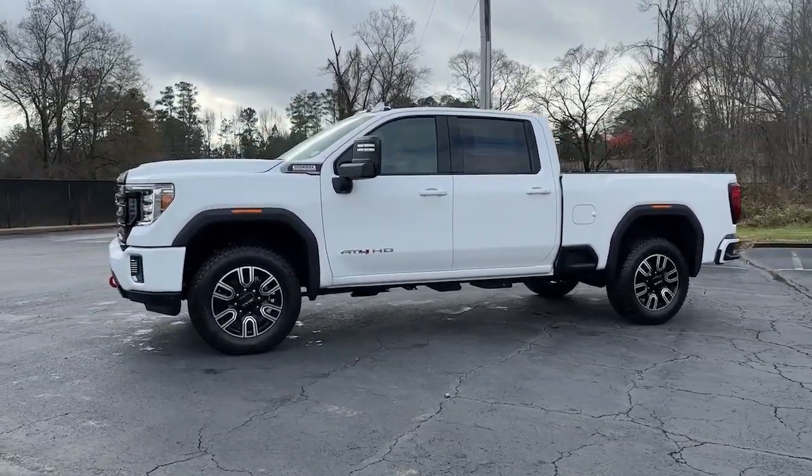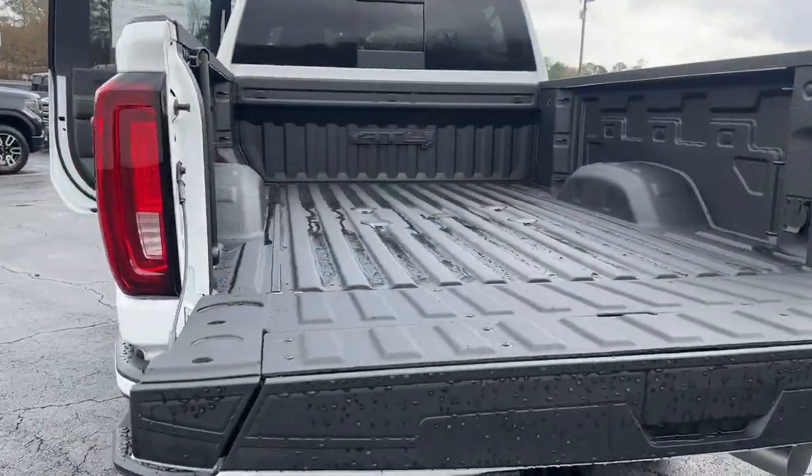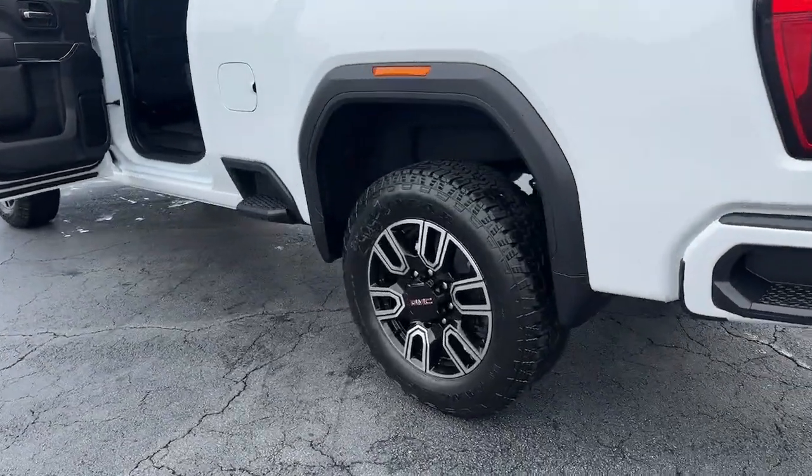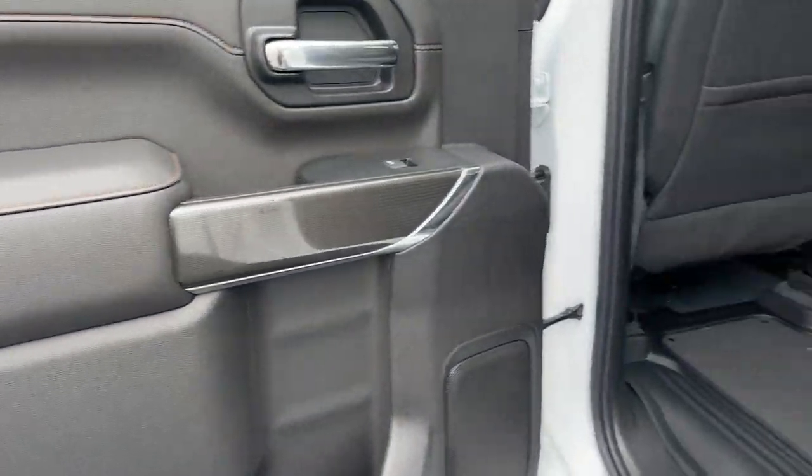Navigation system, sun moonroof, keyless entry, heated driver seat, power passenger seat, remote engine start, heated rear seat, premium sound system, bed liner, satellite radio.